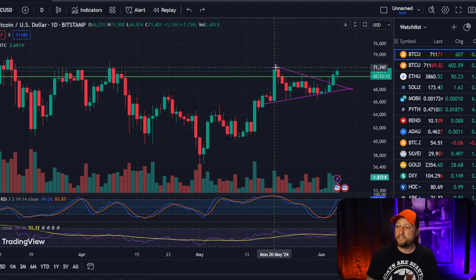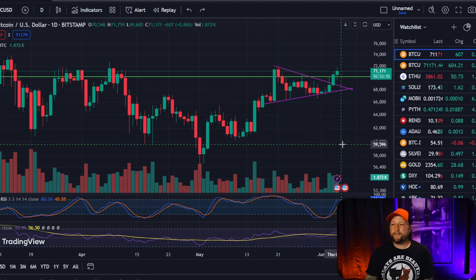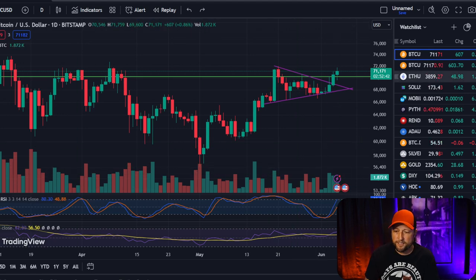If you don't have TradingView, go download it and just start playing with it. Put in some lines where you see tops happening and watch how it plays out. It will surprise you how many times the price will go right to the line you've put in and turn around. It's kind of amazing.